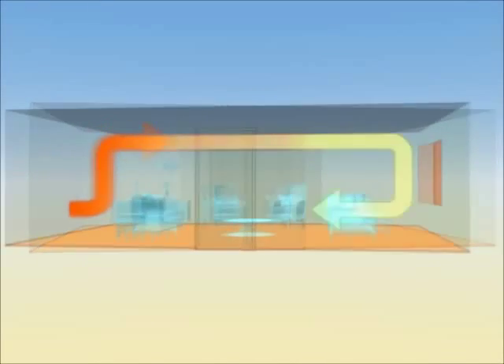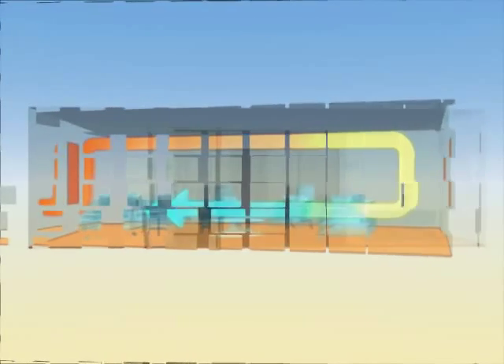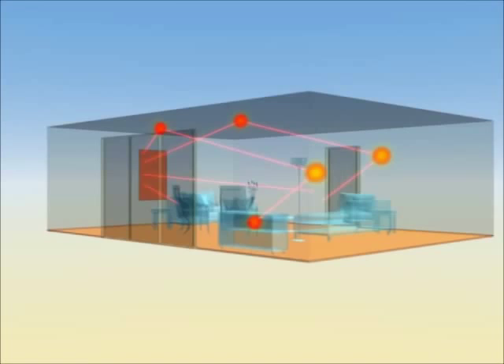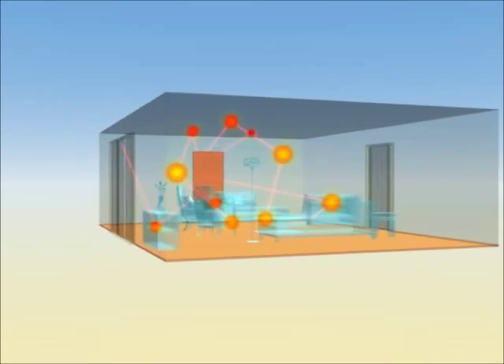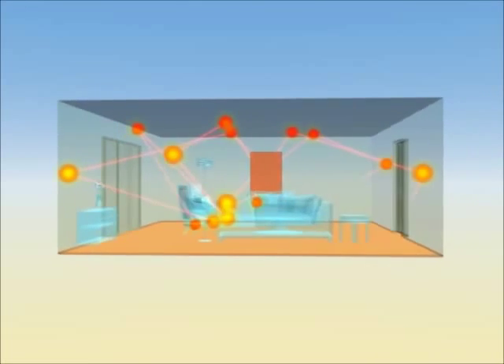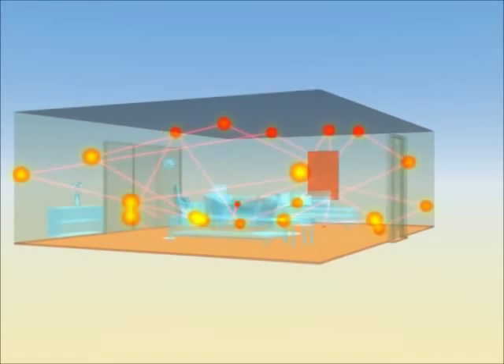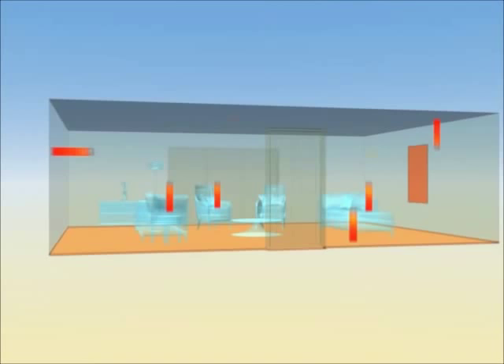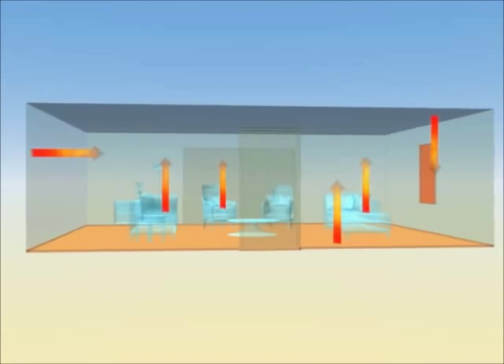Unlike convection heaters that warm the air, far infrared heaters emit energy that actually warms objects in the room. These objects include walls, ceilings, floors, furniture, and of course people. The energy radiates throughout the room until all objects are warmed, and then they in turn begin reflecting heat back.